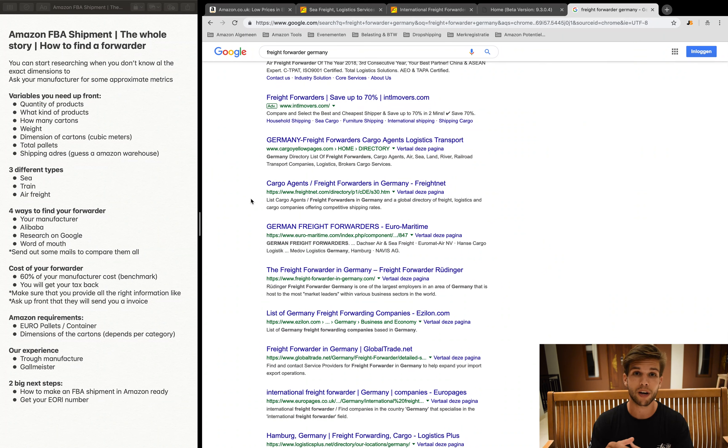The fourth option is word of mouth. Many Amazon FBA sellers share their forwarder recommendations on YouTube or in blogs, and these referrals are always great because another FBA seller has already worked with that company. The most important thing to check when searching for a freight forwarder is whether they are experienced with Amazon, since shipping to an Amazon warehouse requires scheduling an appointment — a process many standard forwarders don't follow.